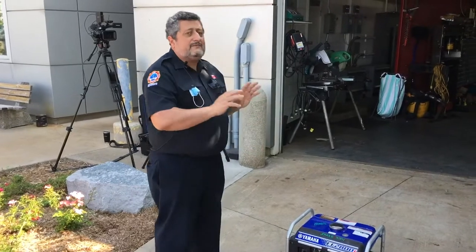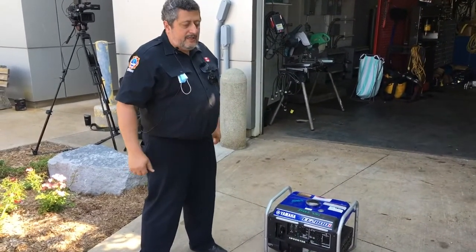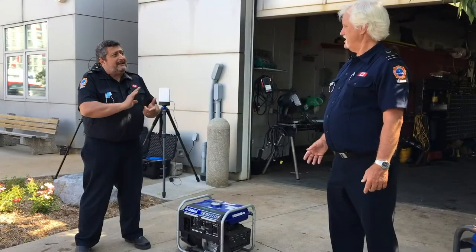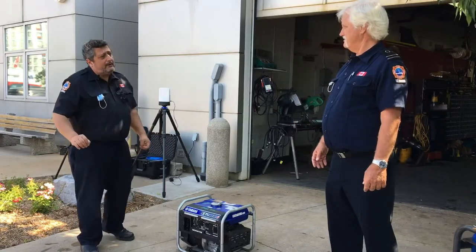The fumes that come off a generator are very similar to the gas engine of your car — that's CO, carbon monoxide. It's clear, it's odorless, you can't detect it, and it's lethal. It's poisonous. So we do not want that anywhere inside our home.